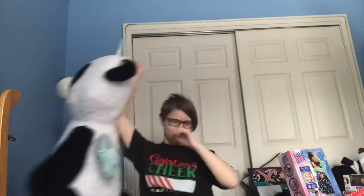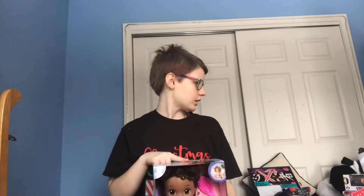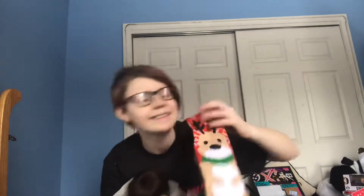I got a new Baby Alive doll — the African-American Ready for School Baby Alive — and I'll do an unboxing of her later, so I'm super excited about that. I also got some socks: penguin ones, gingerbread men, and reindeer.